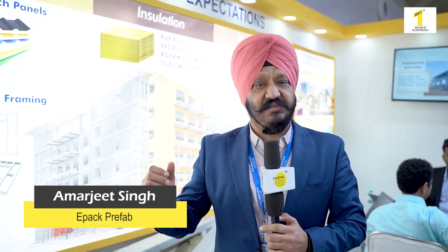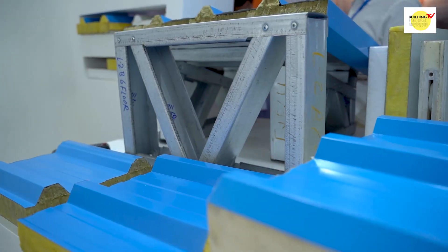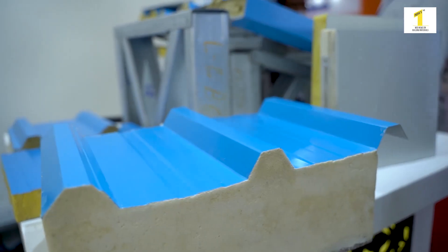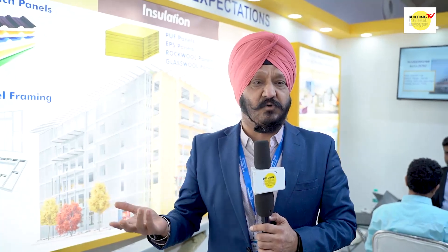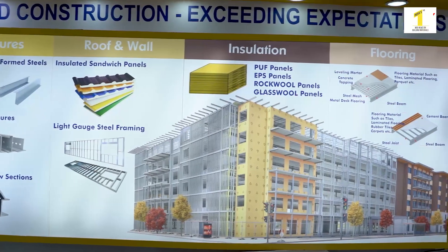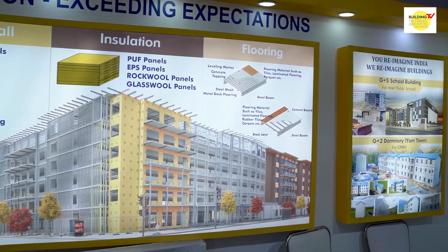We have three segments. One is the prefab, which is made from insulated panels. Another is the LGSF building, which is made from light gauge steel frame structure — the latest in technology. Then there are PEP buildings, which are made from hot and cold sections. We can make the complete structural part with hot and cold sections, hollow timber sections, and cold form sections as well.